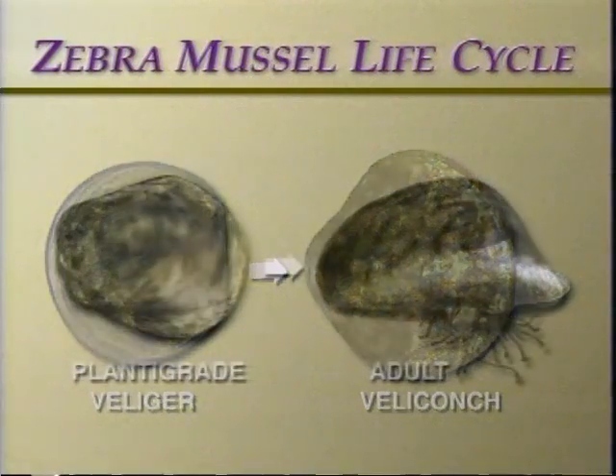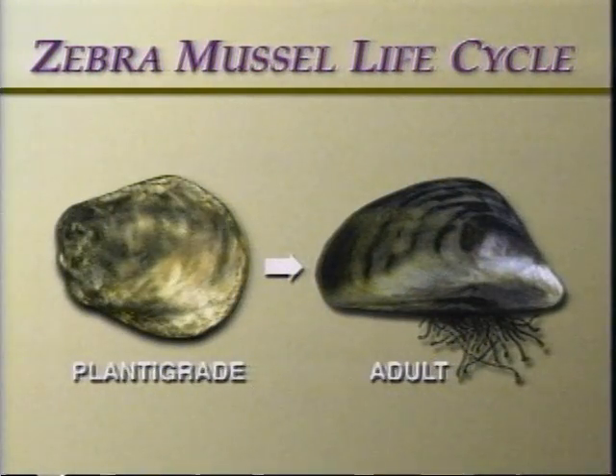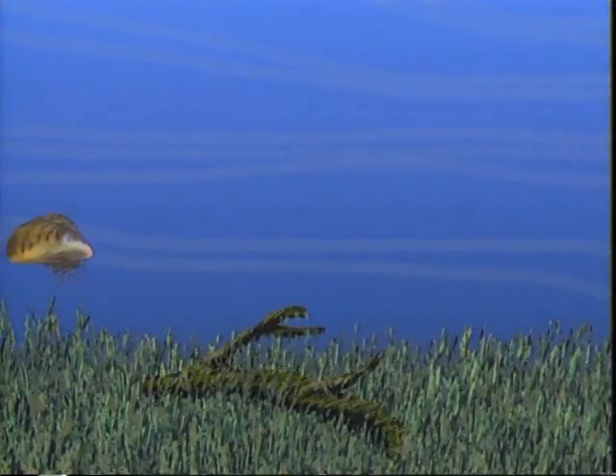This stage is called veliconch. The veliconch continues to grow and changes into a more mussel-like shape called a plantigrade. The plantigrade is much larger and cannot swim as well as the earlier stage. At this point, it begins to settle to the bottom, select an appropriate attachment site, and produce bissel threads.